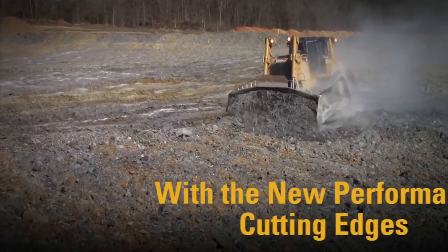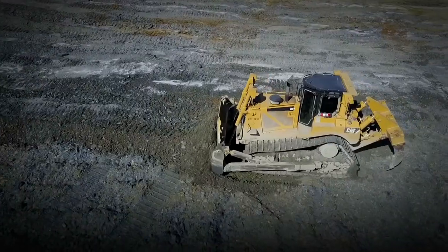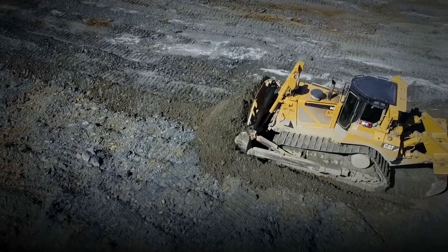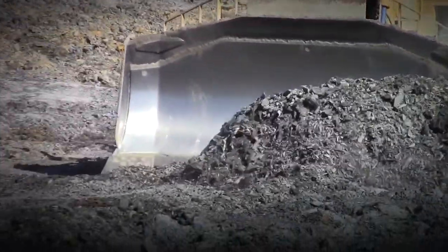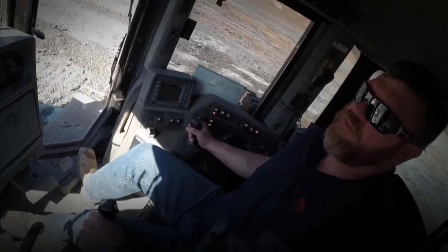The first things that we saw that improved were: one, we can cut the ground level. And two, we're not always going around with these two little trails. The dozer does a much better job on these edges, keeping things moving forward and not letting things roll out to the side. So we don't have that big dip. We're not leaving those two little rows everywhere.